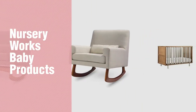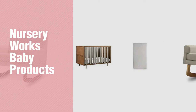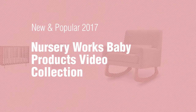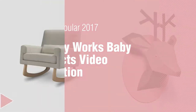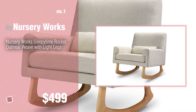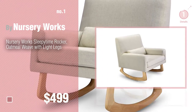If you're looking for Nursery Works Baby Products, here's a collection you've got to see. New and popular 2017 Nursery Works Baby Products Video Collection. Number 1 — most popular by Nursery Works. Watch this video and get inspired.